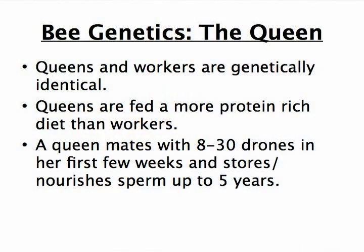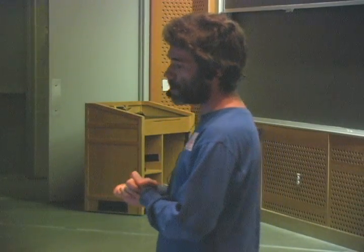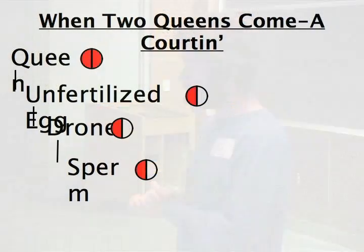The queens, remember, are genetically identical to the workers, but they're fed a more protein-rich diet, so they develop sexually. A queen will mate with 8 to 30 drones in the first few weeks of her life, up in the air where you can't see it. And she stores and nourishes that sperm for up to five years.